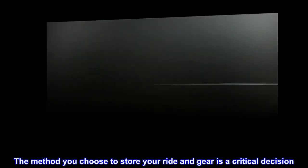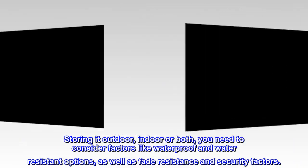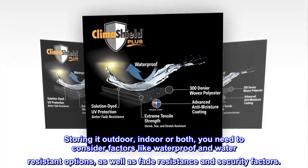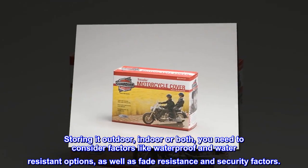The method you choose to store your ride and gear is a critical decision. Storing it outdoor, indoor or both, you need to consider factors like waterproof and water-resistant options, as well as fade resistance and security factors.